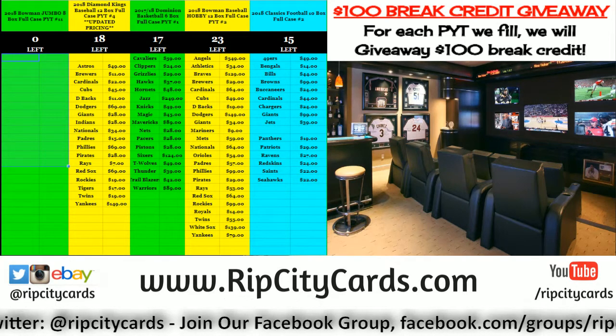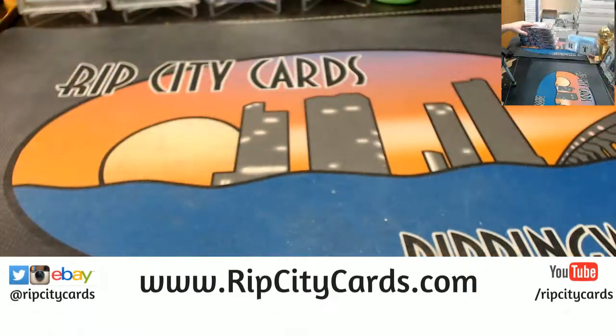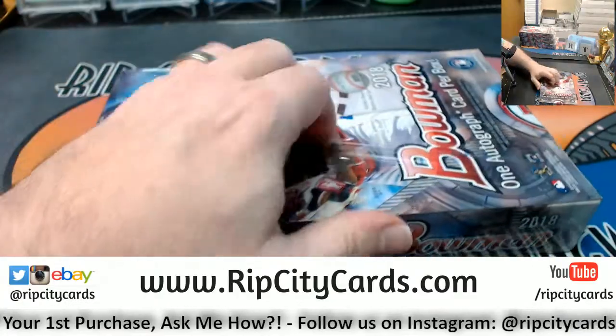Hey everybody, Carvay Suess with you, welcome. We're going to do the Bowman Hobby number 38 now. I took the next four boxes out of the case we just started with 37.